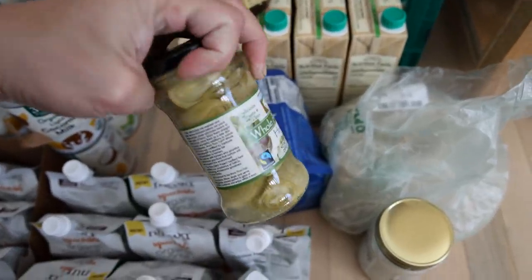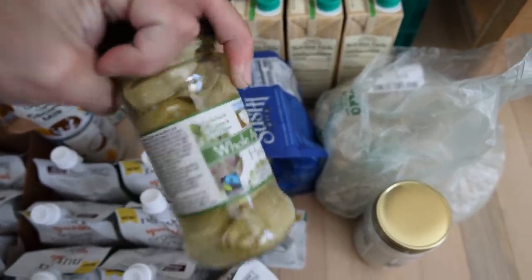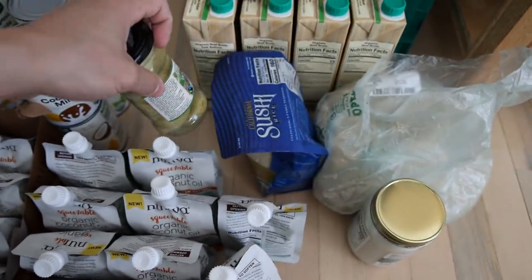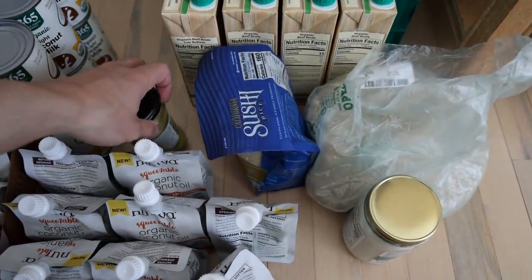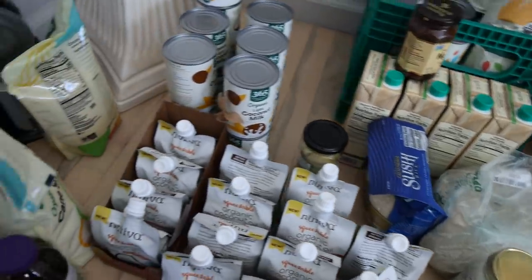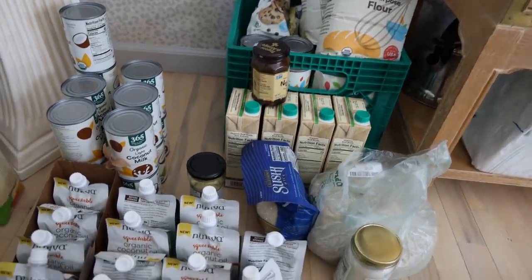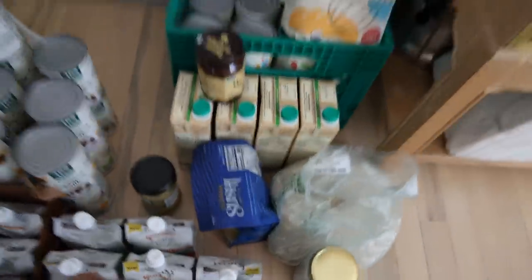These are just artichoke hearts. I haven't been able to find organic artichokes, so I don't think I'll keep them in my diet. I'm just trying them for a couple of days to see if they make my digestion better or worse. That's really everything over here — mostly cookie ingredients and a couple of carbohydrate items.